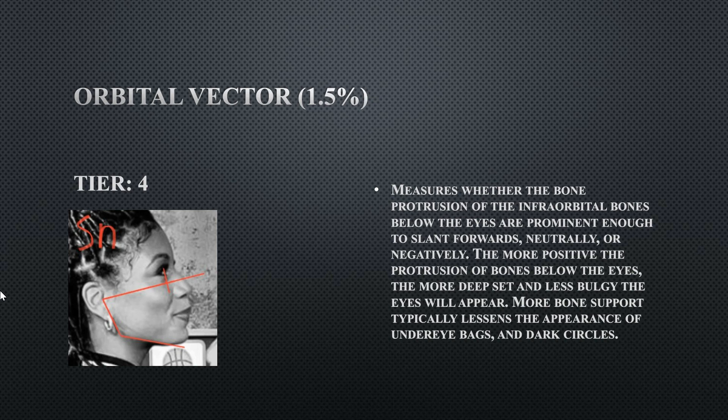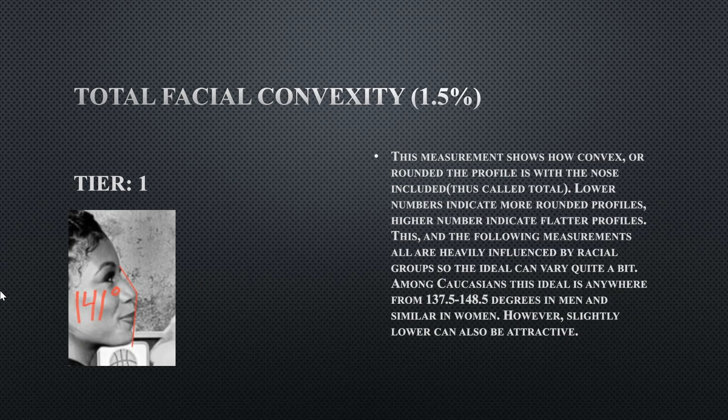Her total facial convexity is 141 degrees, which is within the ideal range — actually in the middle of it. This measurement also takes into account nasal protrusion in addition to the basic facial convexity, which is why it's called total facial convexity. This is perfectly fine.